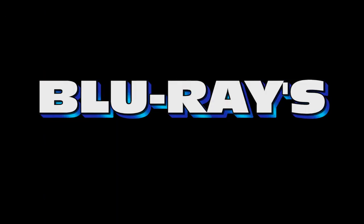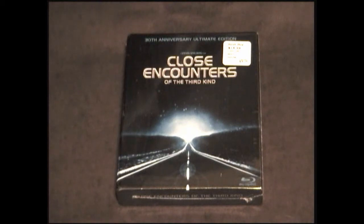Up next is another classic film from my childhood — the 30th anniversary ultimate edition of Steven Spielberg's Close Encounters of the Third Kind. It's still in the plastic and I haven't watched it yet, but this thing has a lot of features on it. It's got three different cuts of the film: the original theatrical version, the special edition, and the director's cut, as well as a making-of documentary and a featurette from 1977 called Watch Disguise, and it comes with a 30th anniversary collector's book. I can't wait to crack it open because I love this movie.